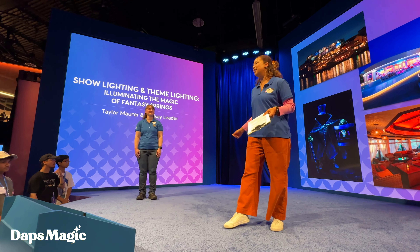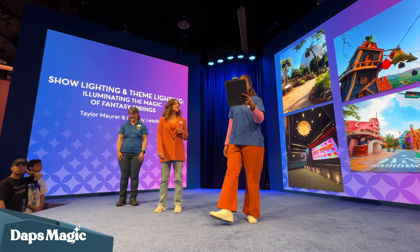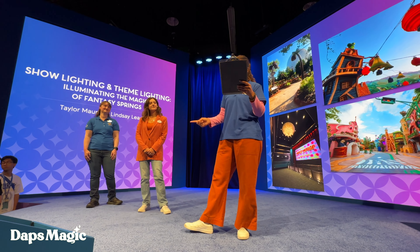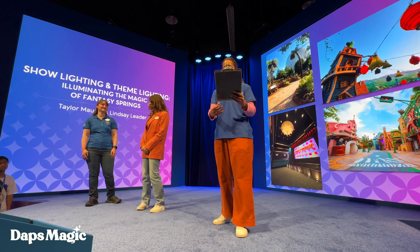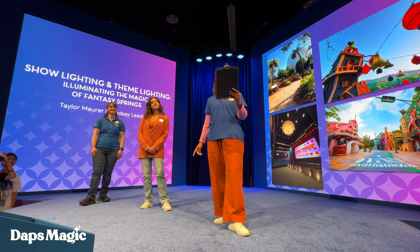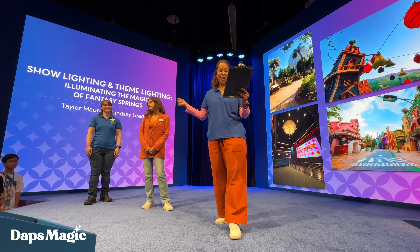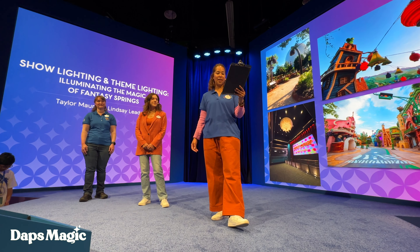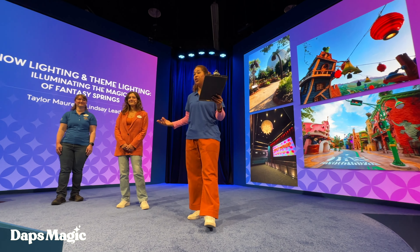And joining us for theme lighting is Taylor Bowers. Hi! Taylor is a senior theme lighting designer and has worked with the Walt Disney Company for 11 years, at Walt Disney Imagineering for six of them. Her degree and background are in lighting design and filmmaking. Taylor began the Disney journey at age 18, working in attractions in Tomorrowland at Disneyland, and spent many years working as an entertainment technician on parade and party events. After joining Walt Disney Imagineering, she helped design Fantasy Springs, specifically the Frozen Kingdom and the Neverland area.